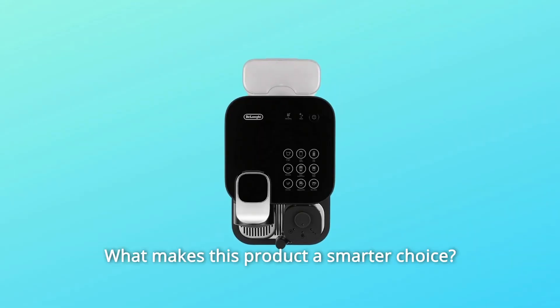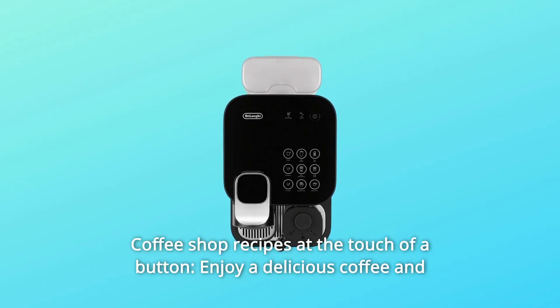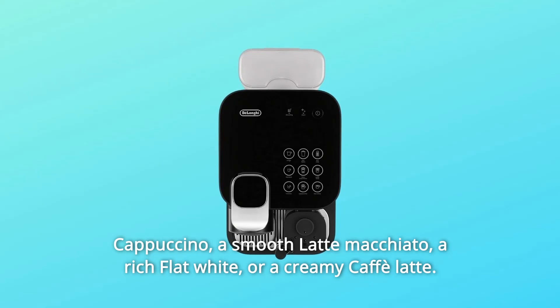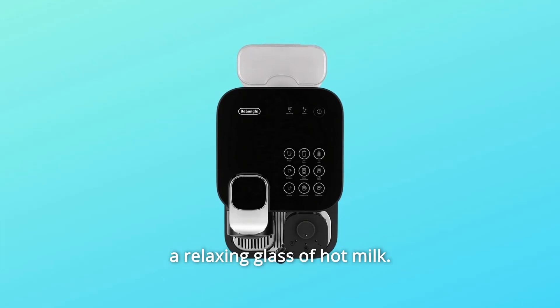What makes this product a smarter choice? Number 1: Coffee Shop Recipes at the Touch of a Button. Enjoy delicious coffee and milk recipes at the touch of a button — prepare in an instant an indulgent cappuccino, a smooth latte macchiato, a rich flat white, or a creamy cafe latte. You can also top up your coffee with extra hot foam, or enjoy a relaxing glass of hot milk.